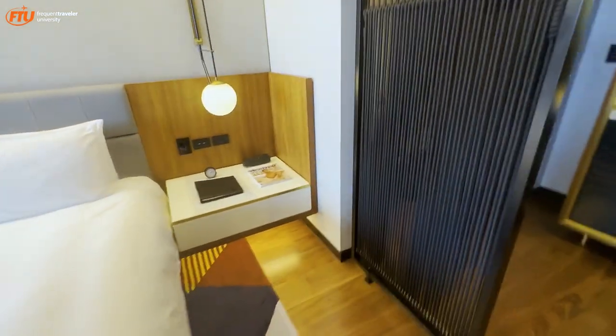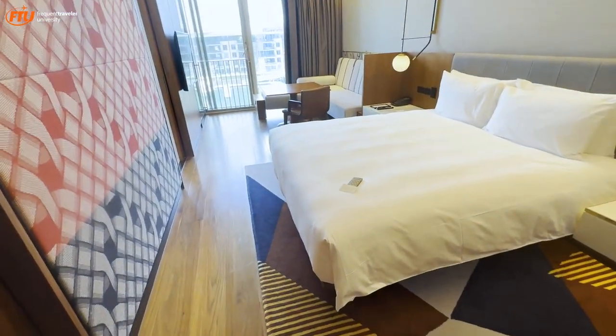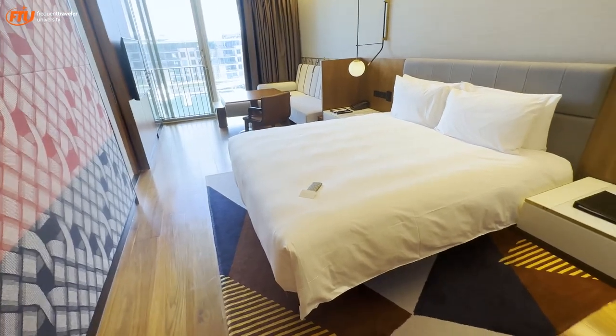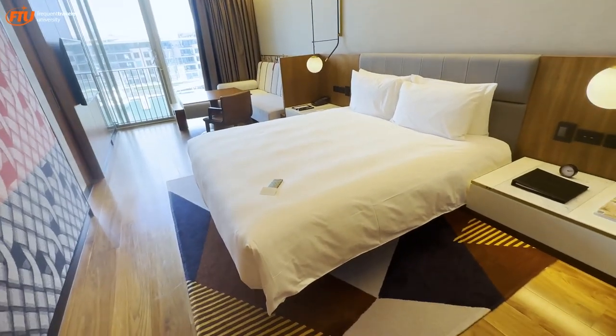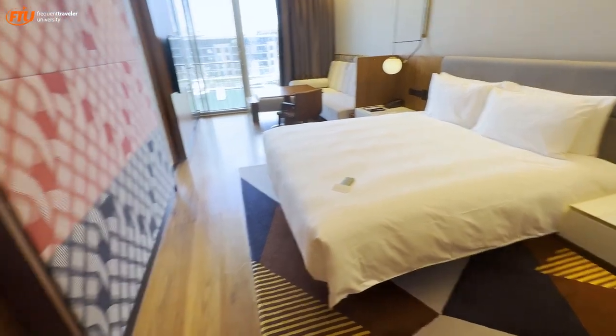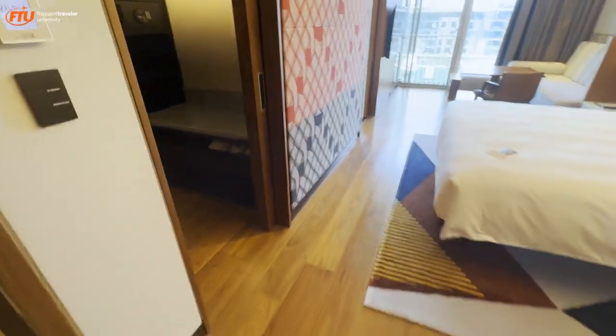Let's take a look at this Harbor View King Room. This is essentially a standard room just overlooking the harbor. I did try to use a suite upgrade here, but unfortunately it wasn't available. That's okay — this is a nicely sized room with a nice view, and you'll see a great bathroom as well.